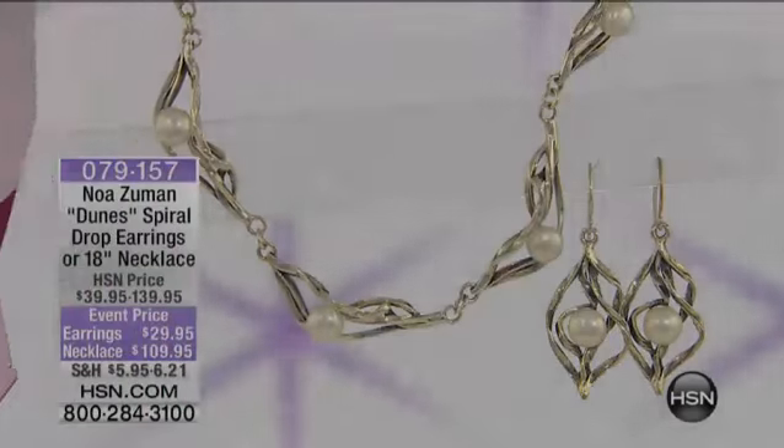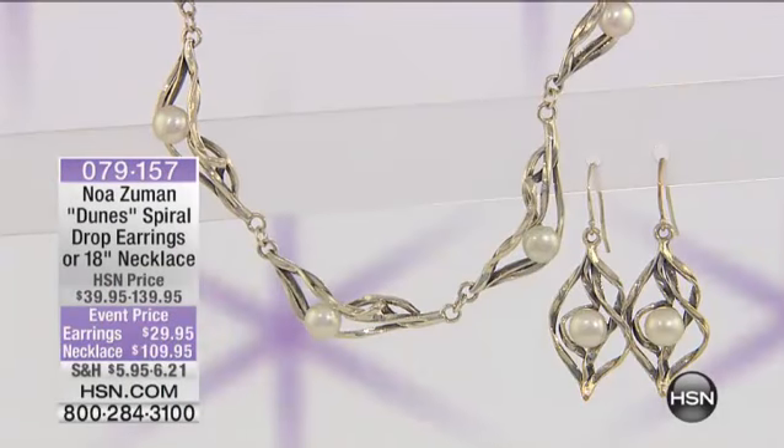Here's your item number on that. Oh my gosh, we're almost wrapping up our first hour. It's going way too quickly, Noah.